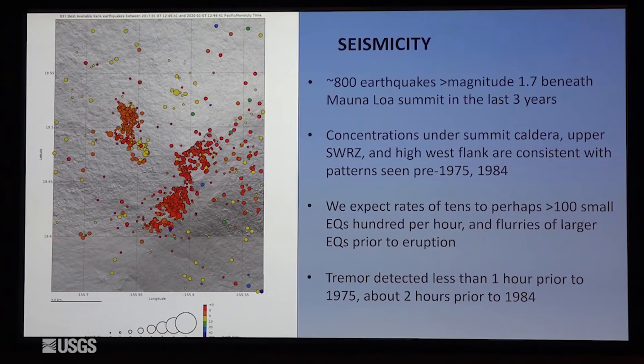So it's following some of the same patterns. But we cannot say we're a month, a year, or ten years away from an eruption — we just don't know that well enough. We would expect to see significant changes in the rates of these earthquakes prior to an eruption, so we expect a fair bit of warning.